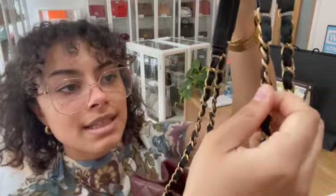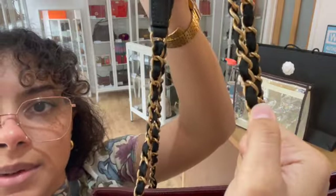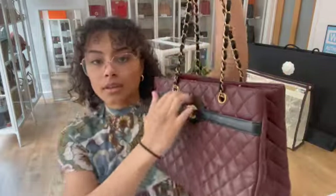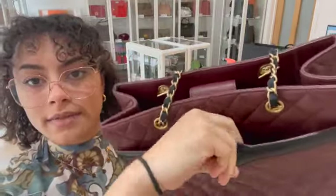We've got double top handles and they've got that classic Chanel chain strap — it's actually fabric and chain, so you can see that fabric intertwined there with leather, and then little shoulder straps here.